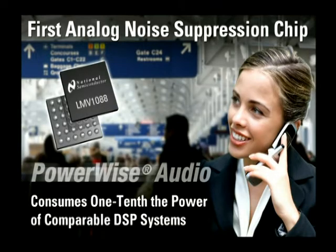Welcome to News at National. I'm your host, Rick Czar. Let me talk about one of National's newest products, the LMV1088.